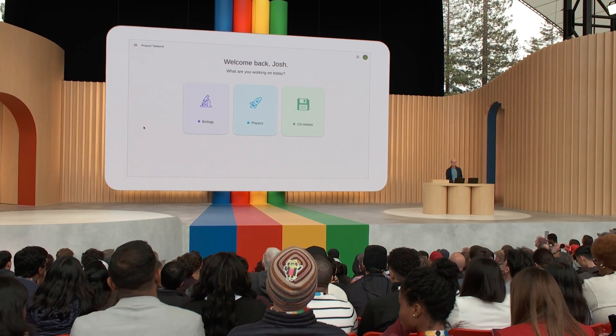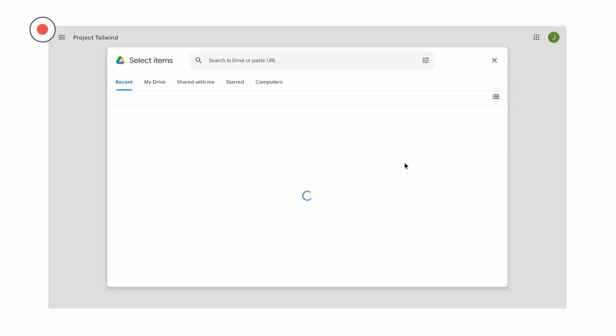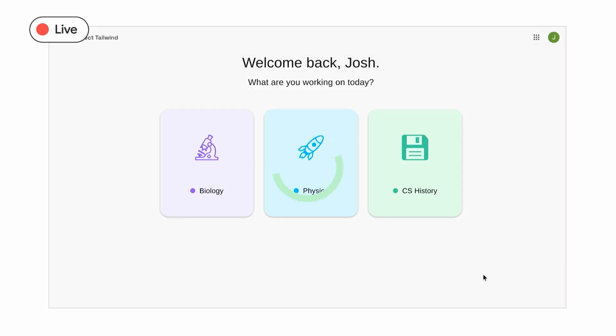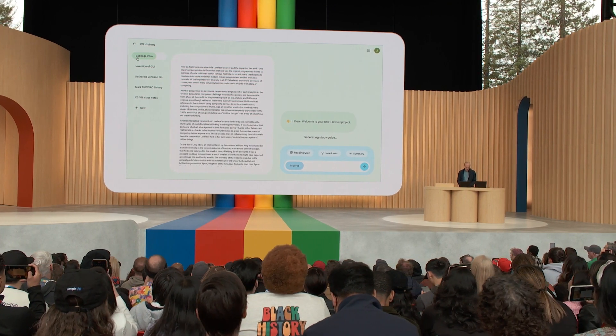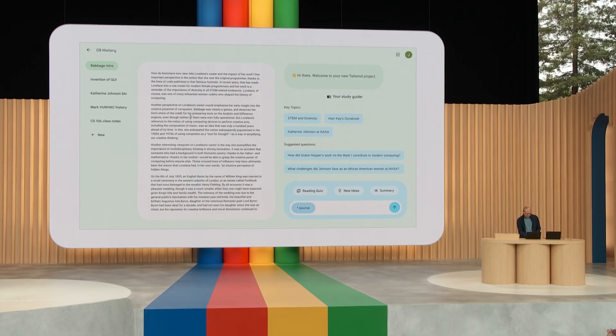Imagine that I'm a student taking a computer science history class. I'll open up Tailwind, and I can quickly see in Google Drive all my different notes and assignments and readings. I can insert them, and when Tailwind loads up, you can see my different notes and articles on the side. Here they are in the middle, and it instantly creates a study guide on the right to give me bearings — pulling out key concepts and questions grounded in the materials I've given it.